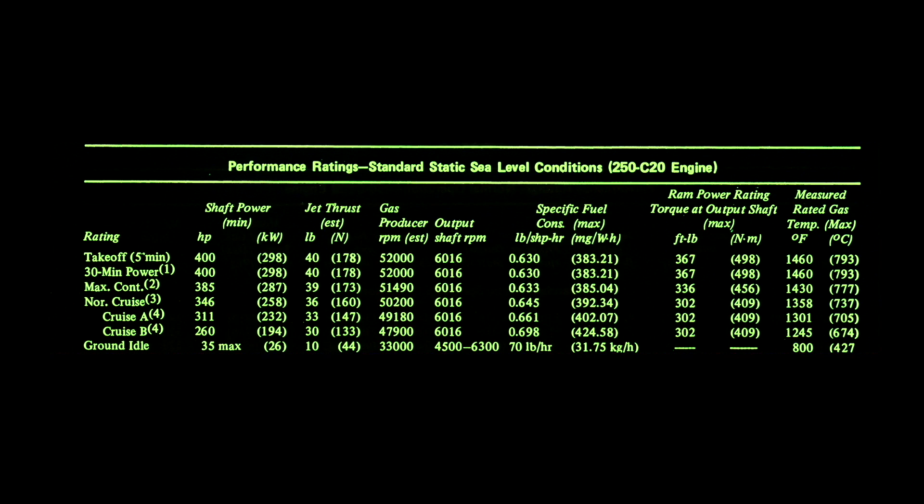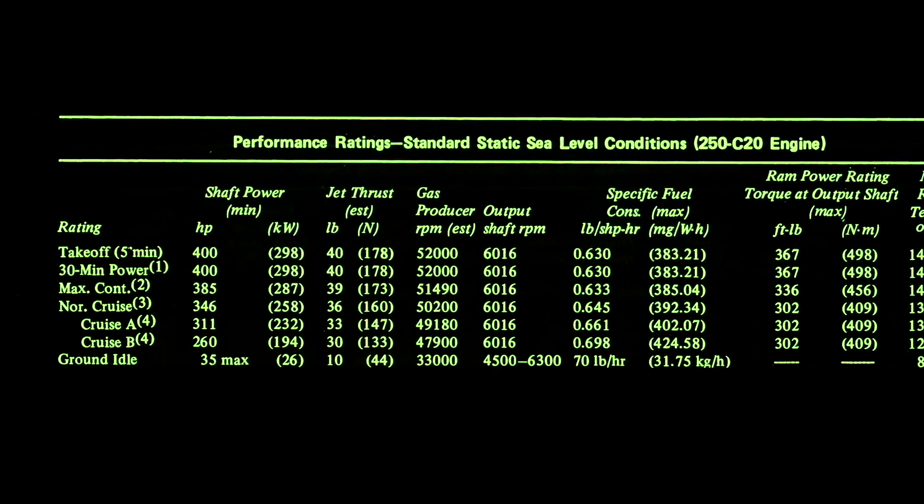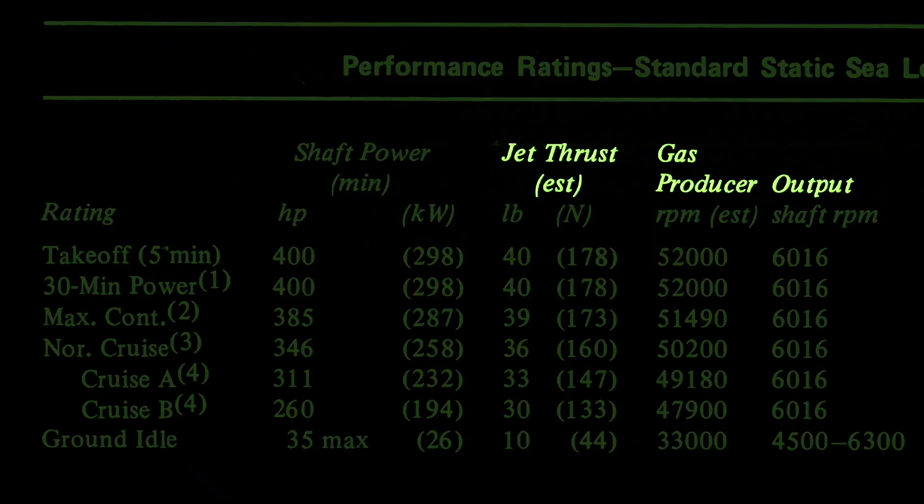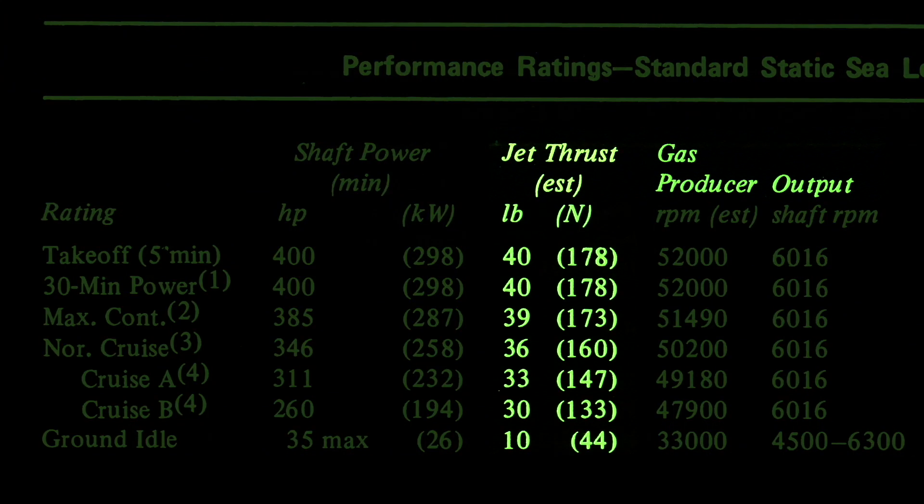In this case, we're looking at the C20 engine, which is rated at 400 horsepower — not 317. Specifically, we're looking at the jet thrust in pounds and newtons.